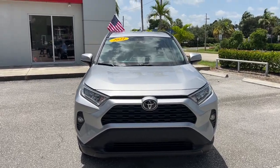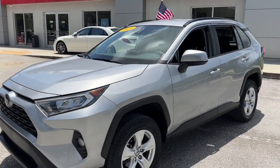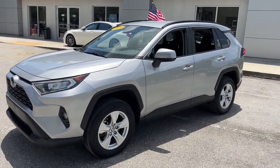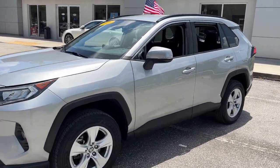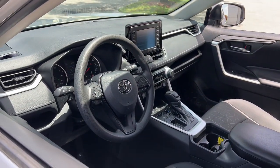Get a feel for the 2021 Toyota RAV4. This vehicle is an outstanding buy with fewer than 25,000 miles on the odometer. Handle life's twists and turns with confidence in this responsive, sporty RAV4.